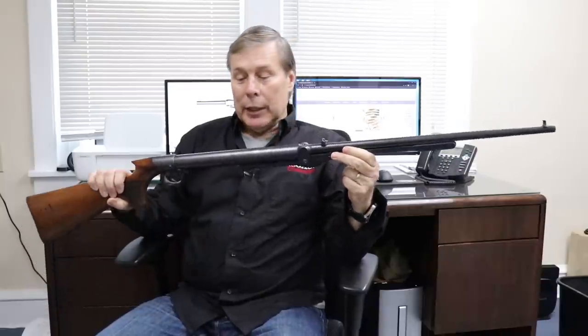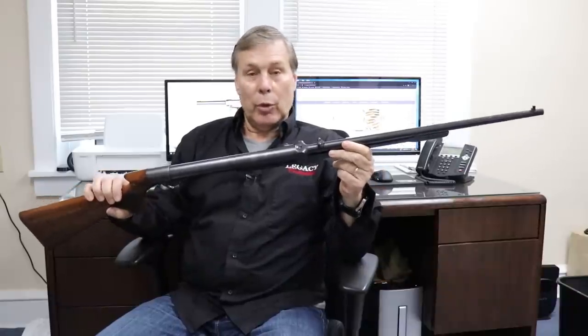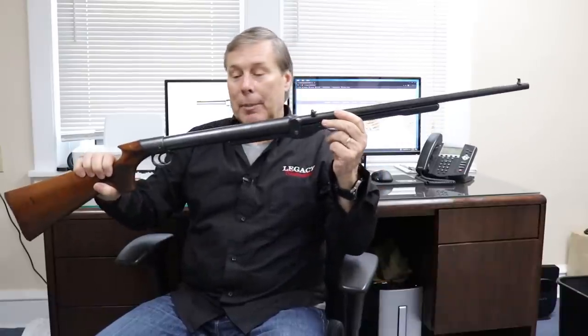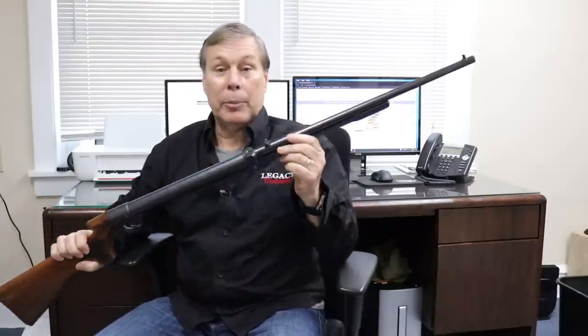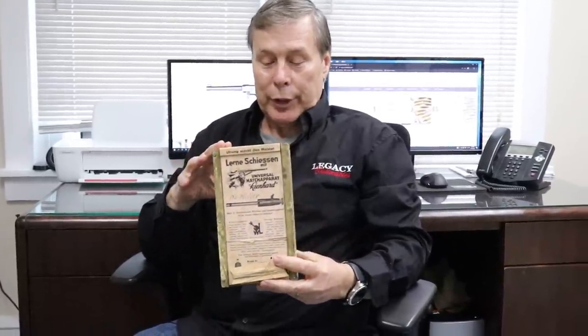This is an air rifle made in England — Birmingham, England. It was actually made pre-World War II, in the 20s or 30s. And number two, I have a conversion kit. I've had conversion kits before, but nothing like this. I want you to check this out because it's really cool. It works for both a K98 and a Luger and I'm going to show you how to use it.